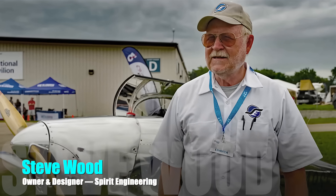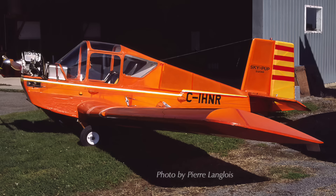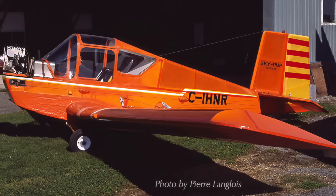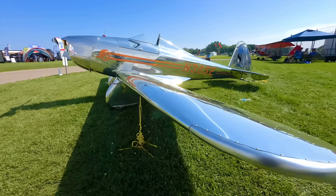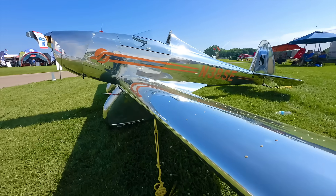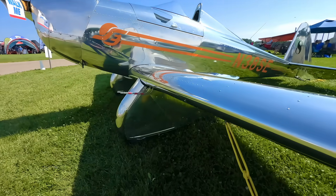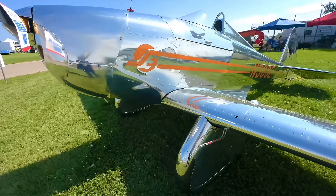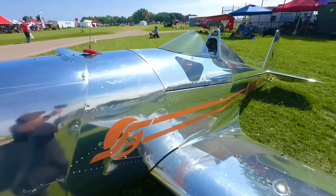Steve Wood is the principal founder, owner, and designer. He worked for Cessna for a number of years and developed the Sky Pup. He had a large defense contracting business and sold that to build Spirit Engineering — he's the mastermind behind all of it. The airplane is all metal, very obvious as it's gleaming in the sunshine. What you see right here is what you're going to get when you come back to the factory.